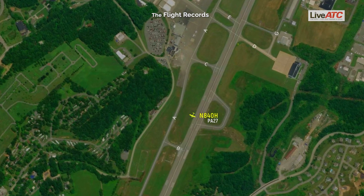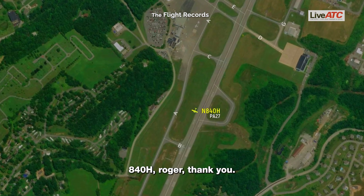840 Hotel, we're all with it. 840 Hotel, roger. Thank you. We're just out of the airplane.